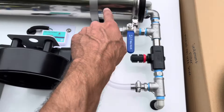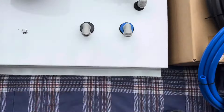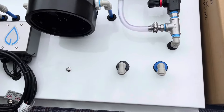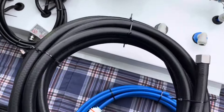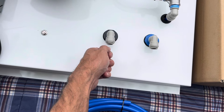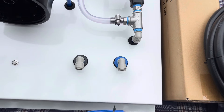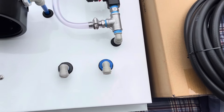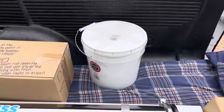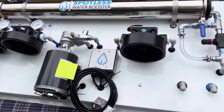This is your bypass valve, which allows you to adjust your pressure in your RO membrane and RO housing. When a customer orders this from me, they hook up their waste line right here on a quick disconnect — they just push it in and it's done. They hook up their clean water line right here, which goes to their tank, and again it's just a quick connect.